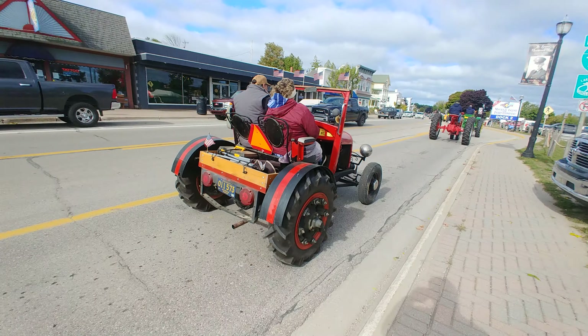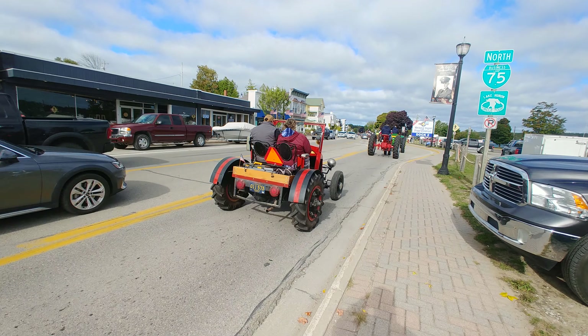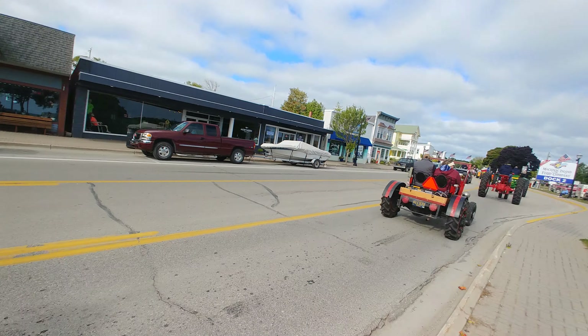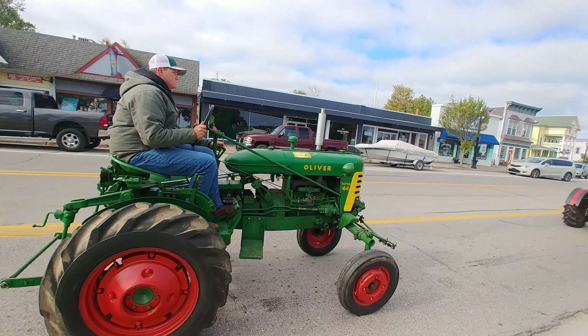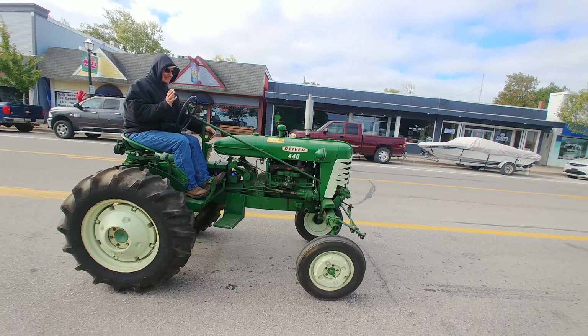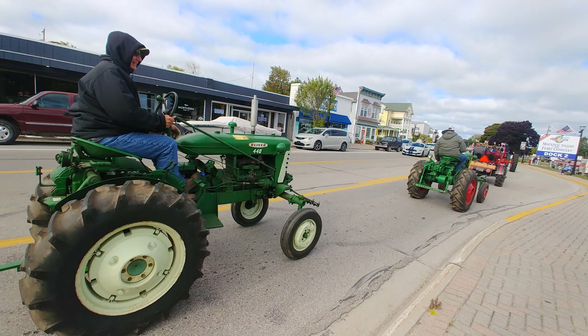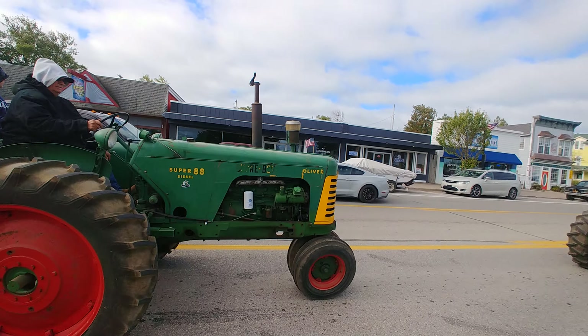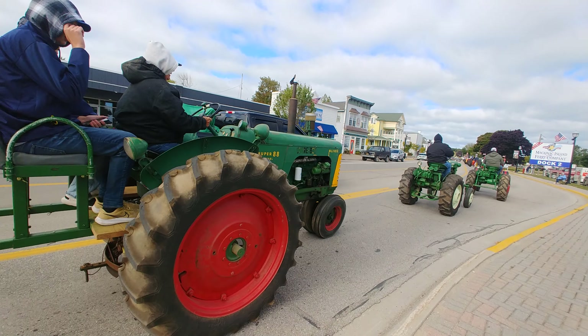That's a cool tractor — homemade, homemade historic vehicle. This is Oliver Super 44. Oliver 440. Super Diesel 88. Olivers are green too.